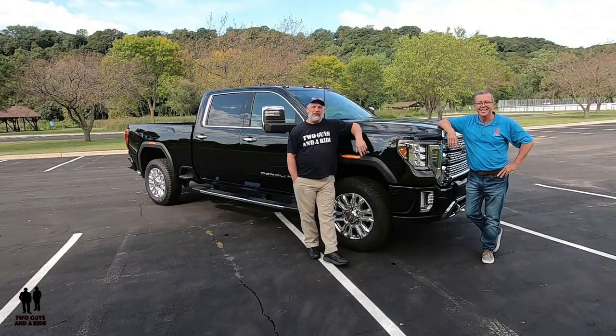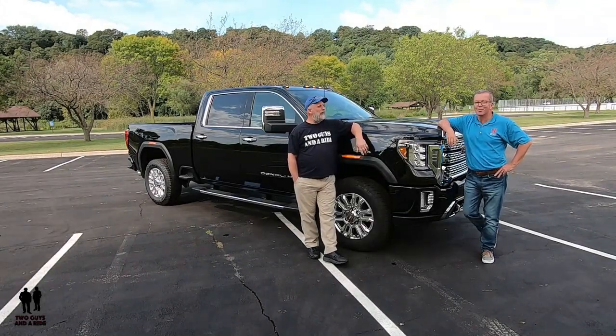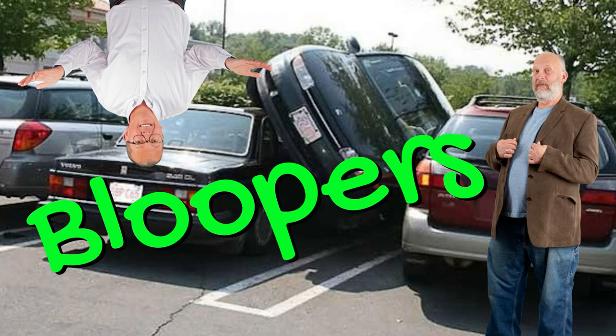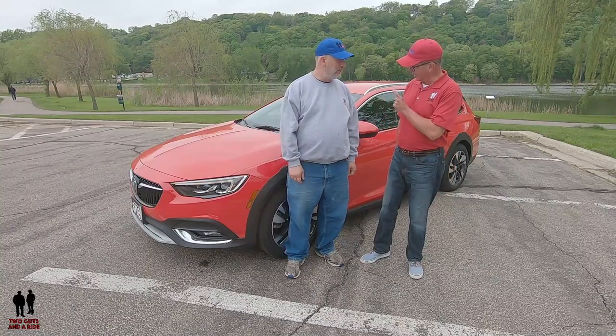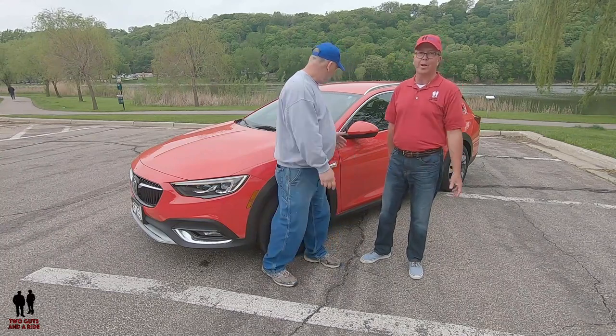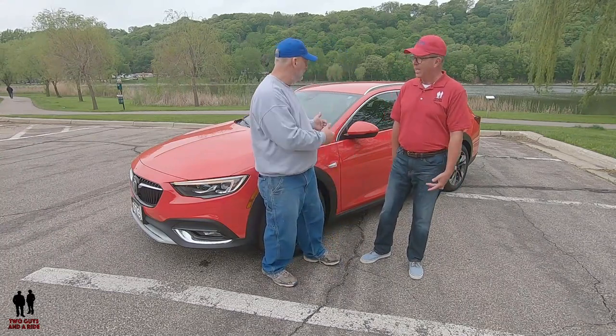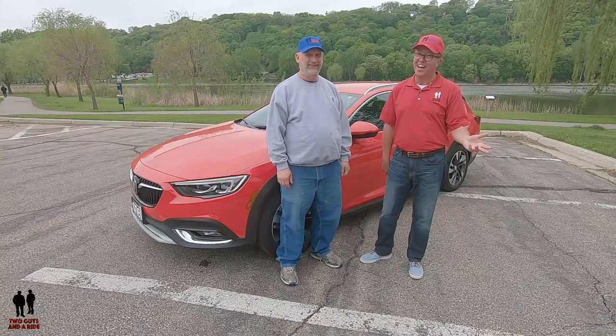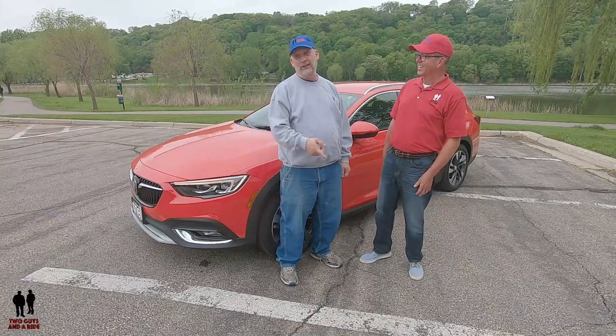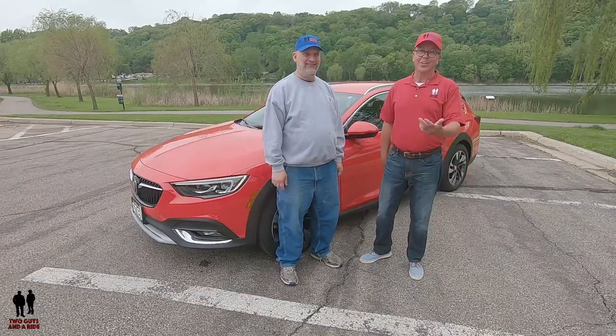Hey folks, I'm Rob and I'm Nathan and we are two guys in a ride. Yep, that's it Nathan today. We're gonna take a look at this beautiful bright red Buick Regal Tourex. I'm gonna take you for a view and a review of the outside. I got to get that right. That's a blooper reel. So here we go.